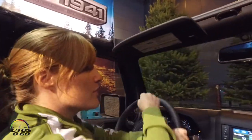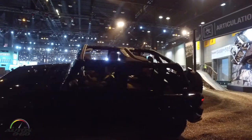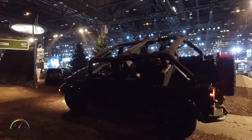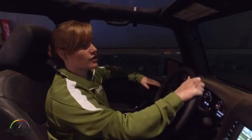Now up next is our 30-degree articulation wedge. As we drive up on here, the vehicle seats all four tires on the ground. At 30 degrees you can feel how stable it is. Even though we've got a lot of ground clearance, a nice wide wheelbase gives us a relatively low center of gravity.